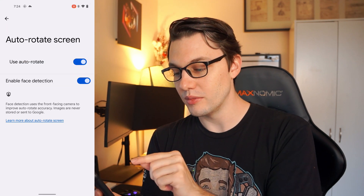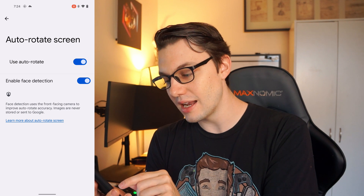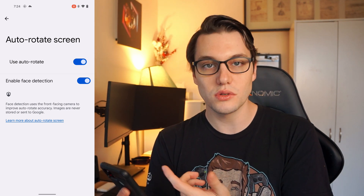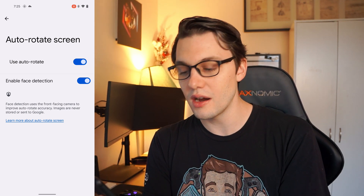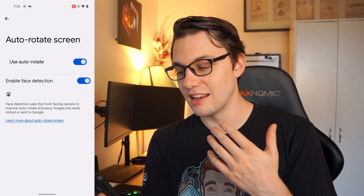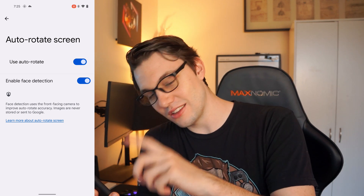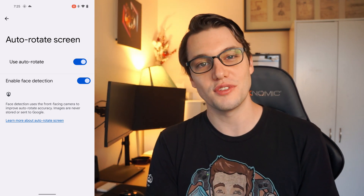That's going to be your decision whether or not you want to turn this on. It even says here: 'Face detection uses the front-facing camera to improve auto-rotate accuracy. Images are never stored or sent to Google.' So you can learn a little bit more about it there. If you don't want to, you can turn it off, but I think it's a really great feature — the fact that you can just lie down and still use your screen normally.